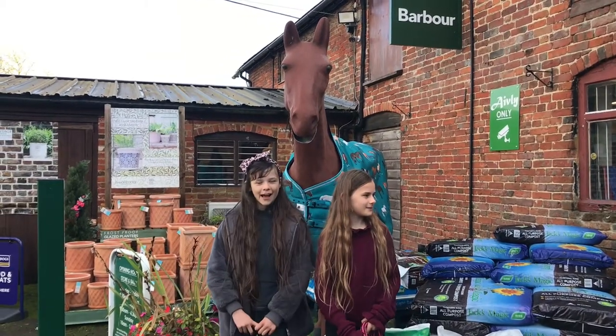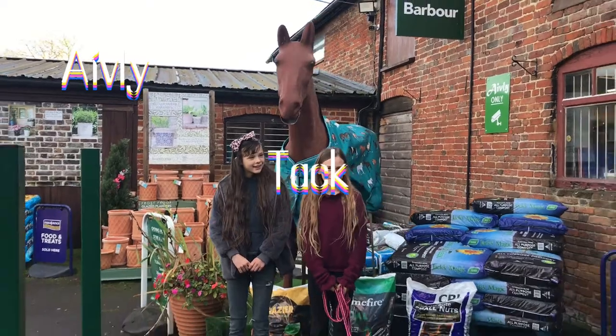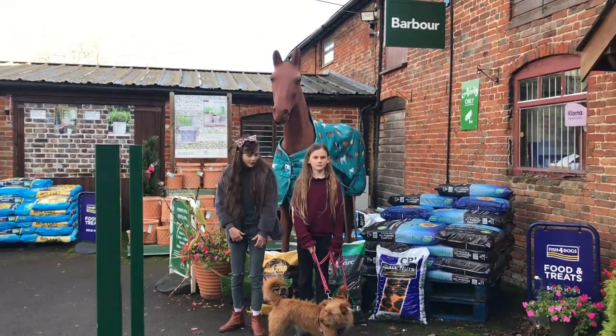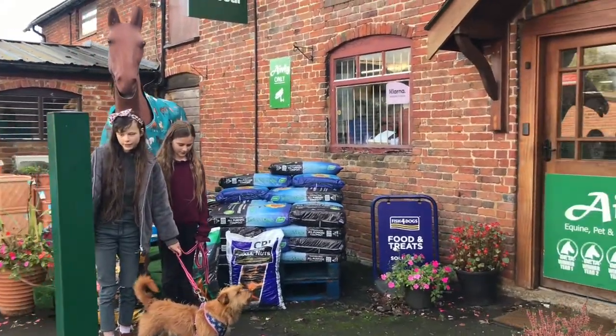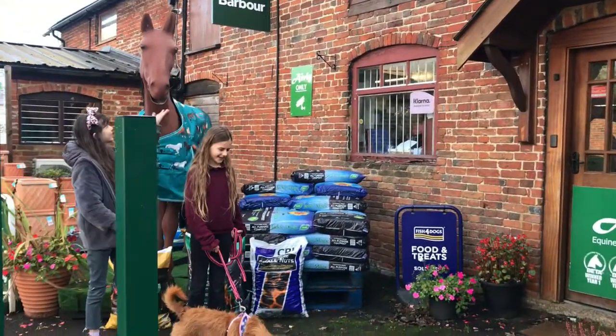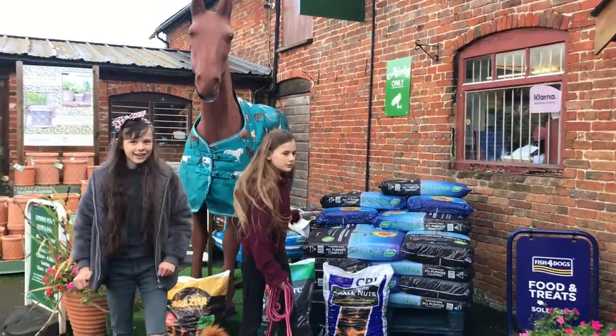Hello everybody and welcome back. Today we're going in Avery's tack shop — well, it's called Avery Epine Pet and Country Store. We've got our amazing dog Annie here and she's got a horse lead rope on, I think it's Tilly's lead rope. I love this rug so much, so let's go in guys.